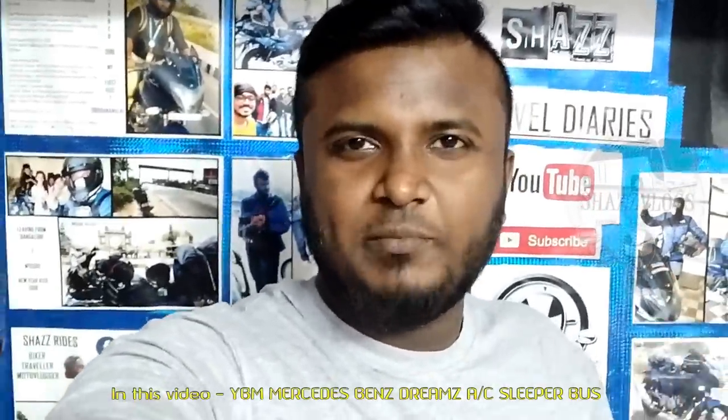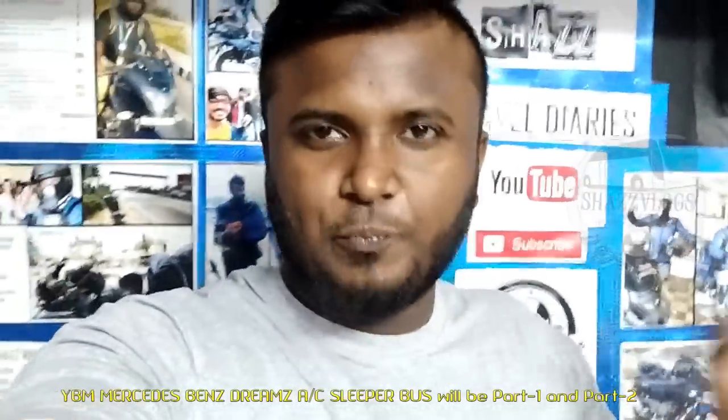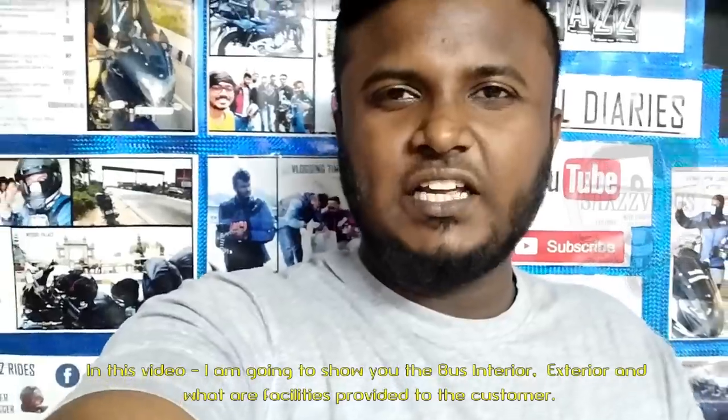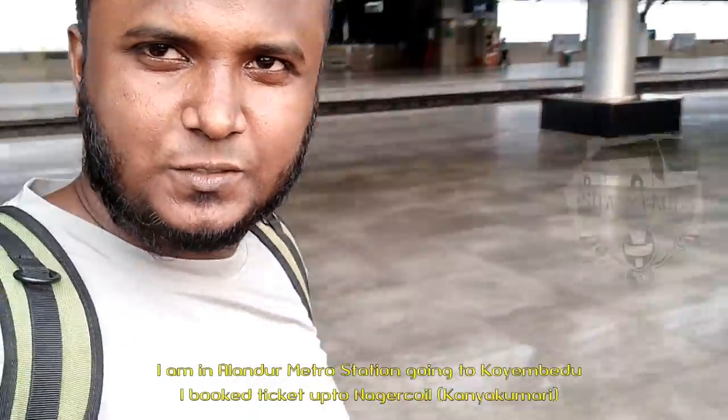If you want to see a video about the YBM Mercedes-Benz AC sleeper bus, I will show you the bus. I will tell you about it for the first time — I will show you the content, explain the driver in detail, and show you the interior and exterior. There are many facilities in this video. Welcome to my channel, I am very excited. I am going to find the station, so I will stop.